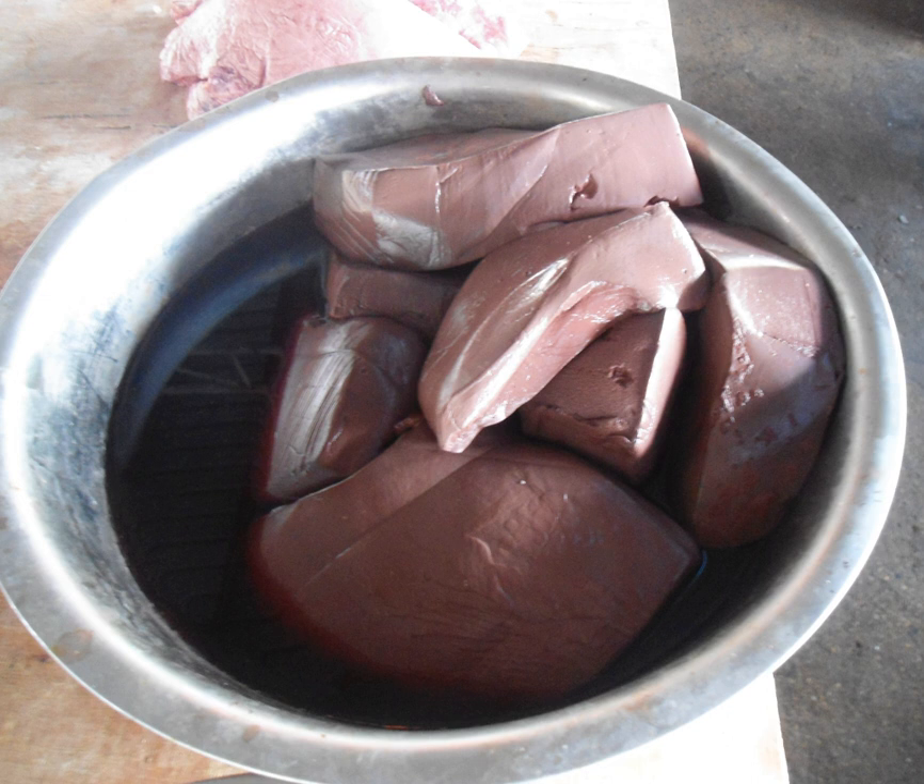Pig blood curd is soft and smooth, as well as slightly chewy. It can be eaten by itself, or served in boiled soup, hot pot, or even made as a snack on a stick. Pig's blood can also be made into a variety of dishes.